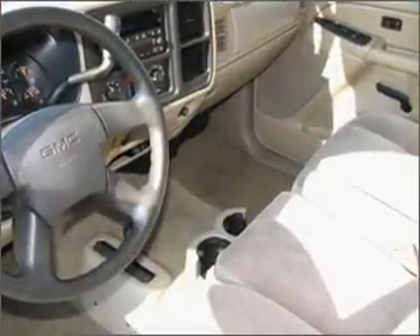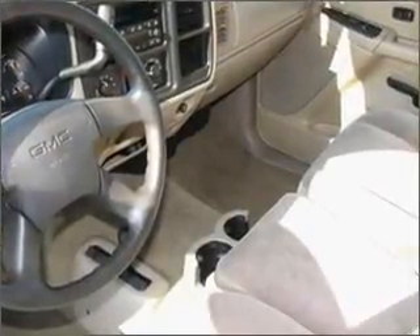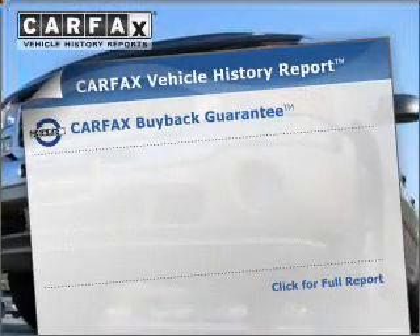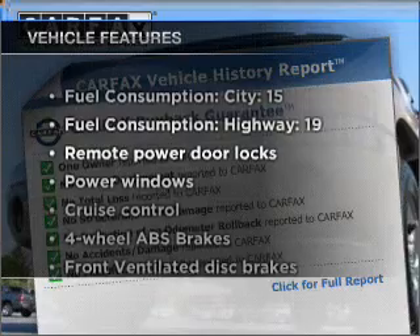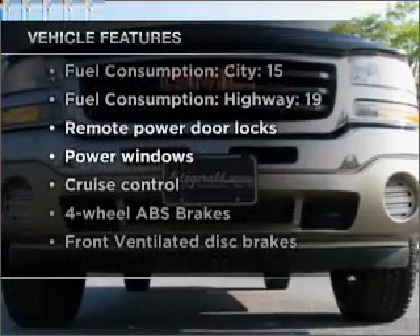The anti-lock braking system will help deliver you safely to your destination. Carfax is offered to provide you with peace of mind. And with these notable features, you won't want to miss out on the opportunity to own this amazing vehicle.